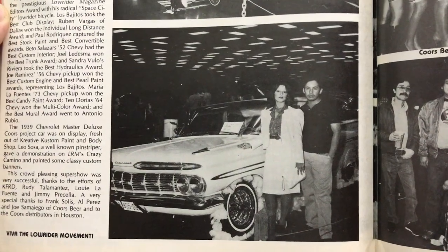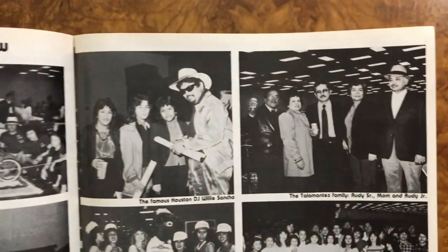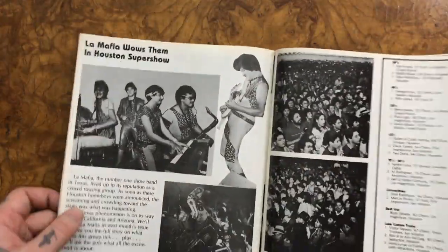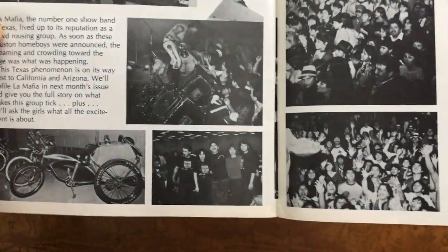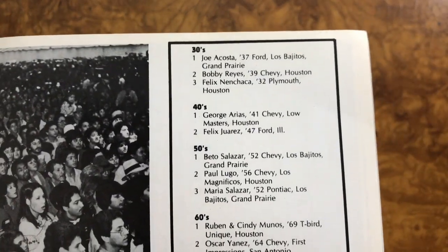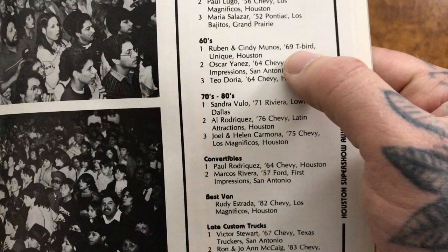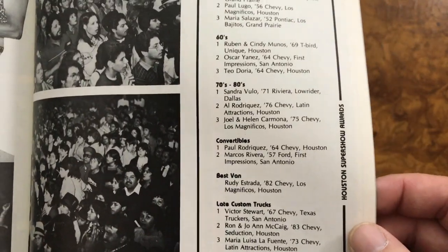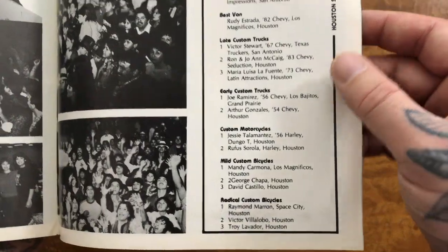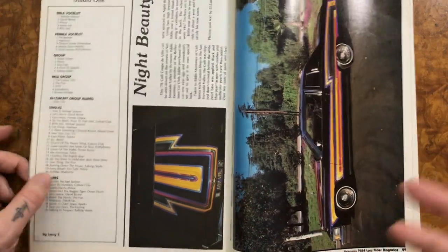I can't tell if that's an El Camino or a 59 Impala. Here you see who won — a 69 T-Bird. I think that's the car we saw on the other page where I said I had the chance to buy one. I think it's a 69 or 70 T-Bird, maybe only 69. Those cars actually are cool. Oh my god, look at that paint.